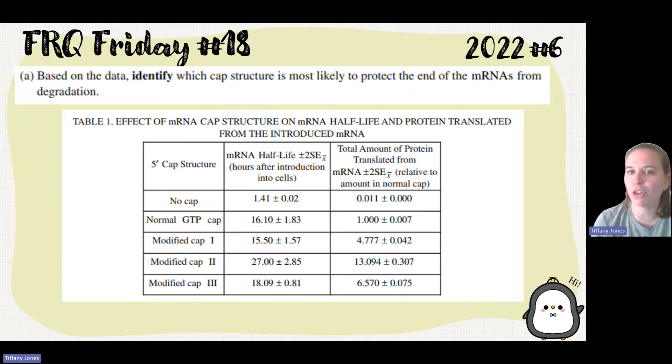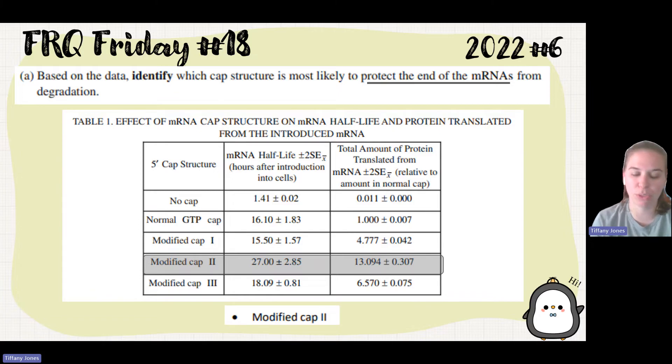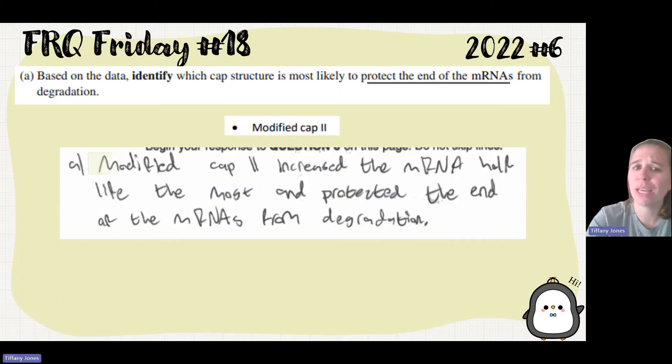Based on the data, identify which cap structure is most likely to protect the end of the mRNA from degradation. If it's not being degraded, it's going to have the longest half-life. Looking through the data, cap two has the longest half-life, so modified cap two is the one that will protect it the most. The student answer: modified cap two increased the mRNA half-life the most and protected the end of the mRNA from degradation.